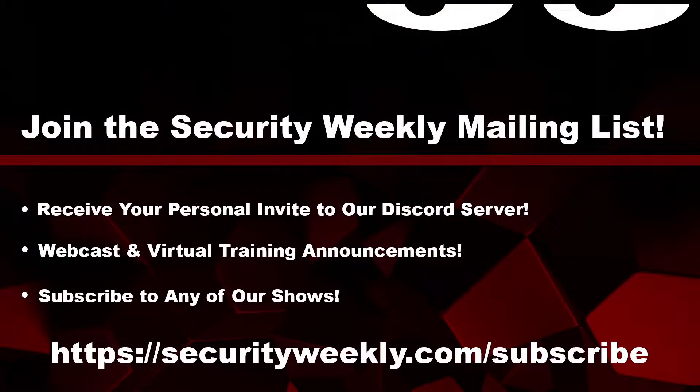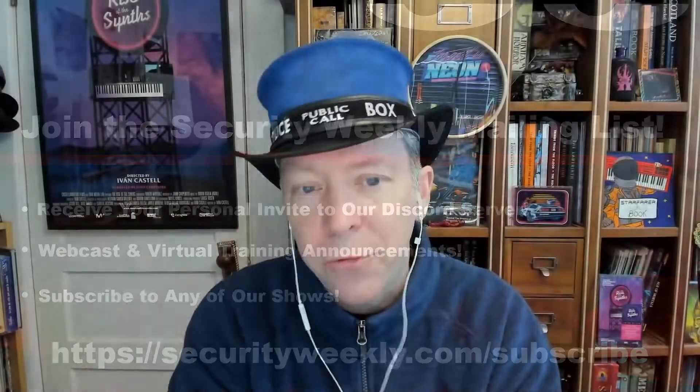We have two announcements because we don't want you to miss any of your favorite Security Weekly content. You can visit securityweekly.com/subscribe to subscribe on any of our podcast feeds and have all new episodes downloaded right to your phone. You can also join our mailing list, Discord server, and follow us on social media and our streaming platforms.